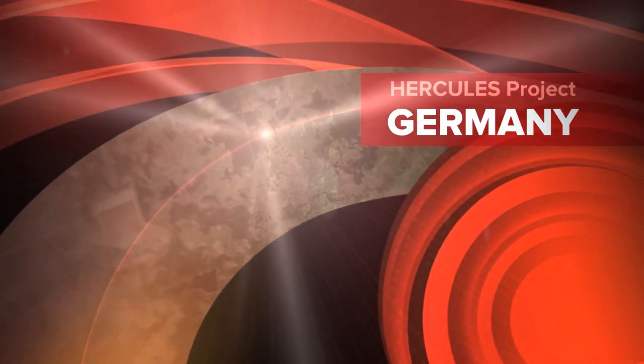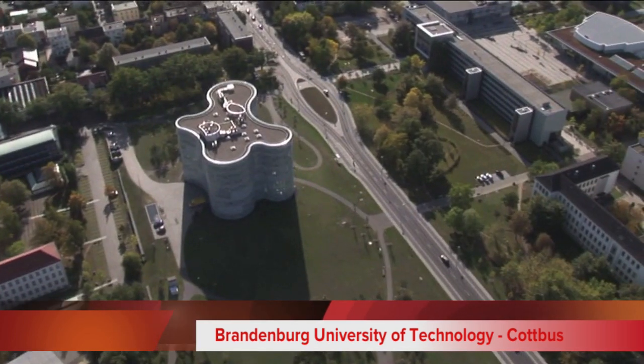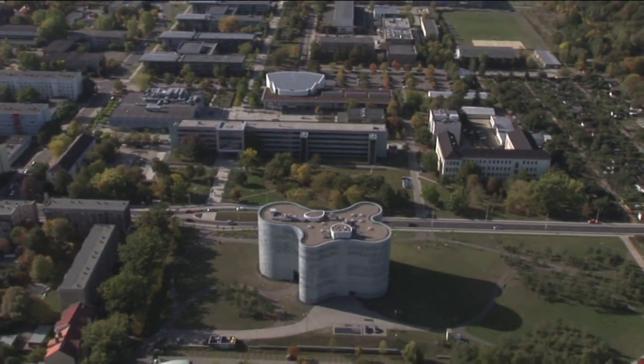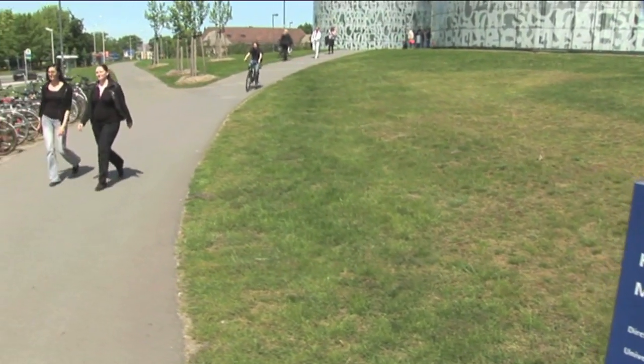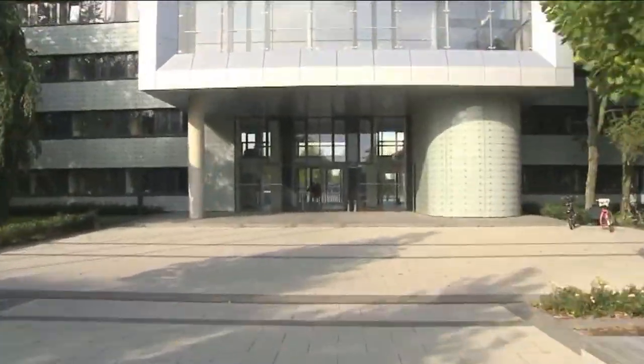Continuing our descent, we eventually land between Berlin and Dresden in Cottbus. Close to the city centre is the BTU campus with its distinctive library. Nearly all of the university's institutes and academic buildings are located on one campus. This is convenient and practical for students.